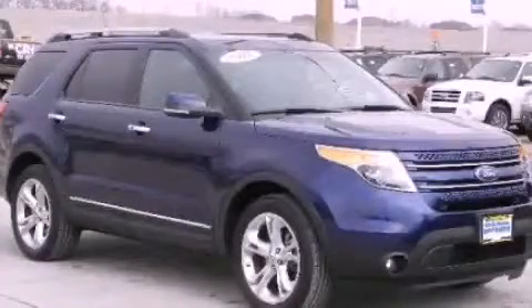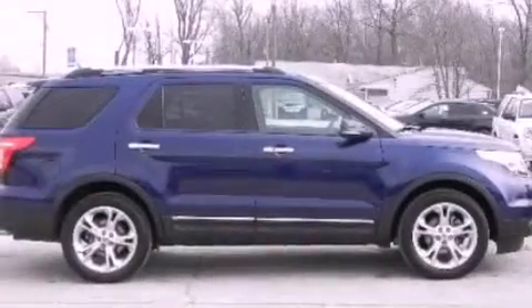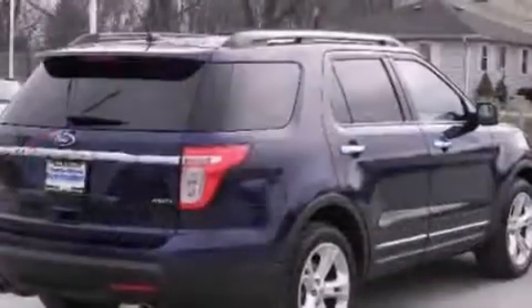This is a 2011 Ford Explorer, a big SUV for big fun. It has a 3.5 liter six-cylinder engine and an automatic transmission.